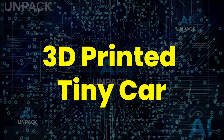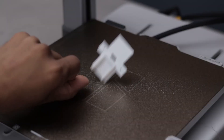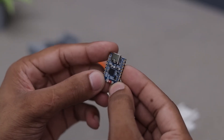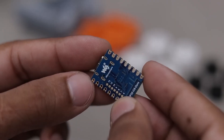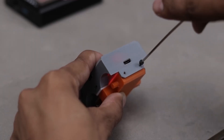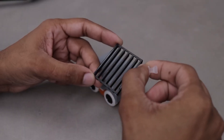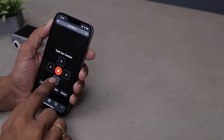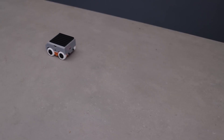The 3D-Printed Tiny Car is a fascinating glimpse into the future of rapid manufacturing and design. Using advanced 3D printing technology, engineers and hobbyists can now create fully functional miniature cars with working wheels, suspension, and even motorized parts. These small-scale vehicles showcase how additive manufacturing turns complex designs into reality within hours instead of weeks. The 3D-Printed Car proves how innovation and creativity are driving the next generation of customized engineering.